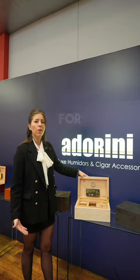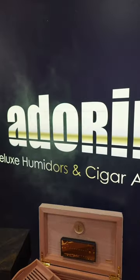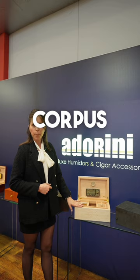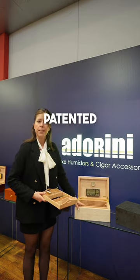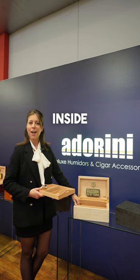We are very famous for our deluxe quality features like our hygrometers made in Germany, our quality humidifiers, our extra strong corpus of the humidors and of course our patented rib-tech structure in the inside of a humidor.